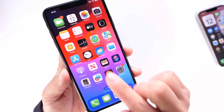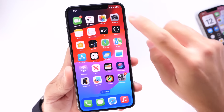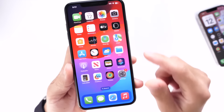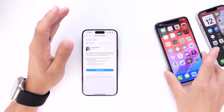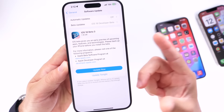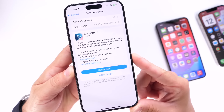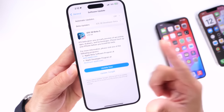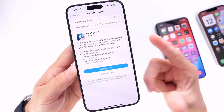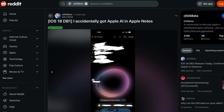Before we get to the details on iOS 18 developer beta 4 set to be released real soon, I want to talk about iOS 17. For those of you who are not running the beta and are running iOS 17.5 or 17.5.1, Apple is currently working on another minor update coming to the iPhone: iOS 17.5.2, to release to the general public before iOS 17.6 and iOS 18 later in September.